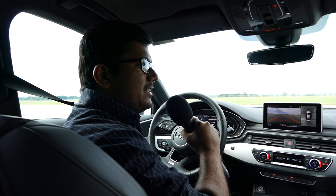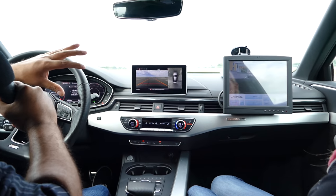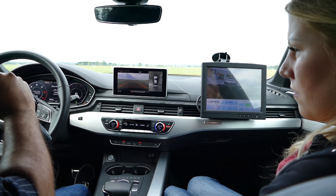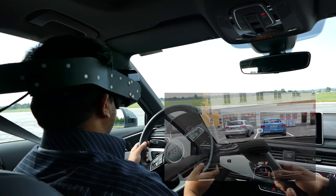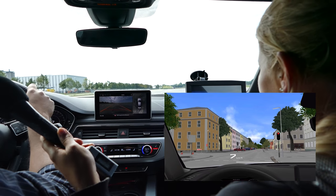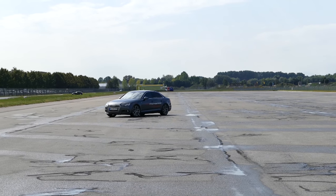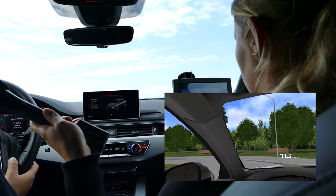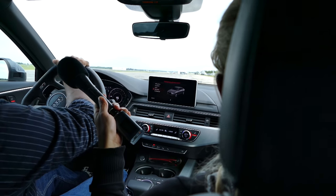We are here in the Audi virtual reality test car. I put on a VR headset and there are a bunch of sensors around the car which track actual movement, so I get to see a simulated environment and drive the car inside of that. I can drive to the left, follow traffic lights, and I can see pedestrians walking around. There is no latency in the system at all — that's pretty cool.